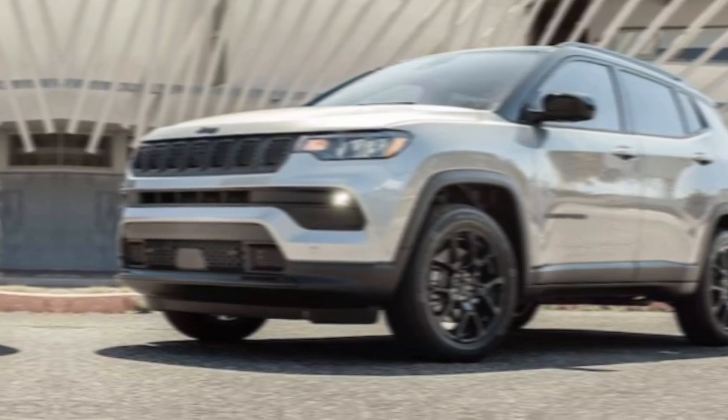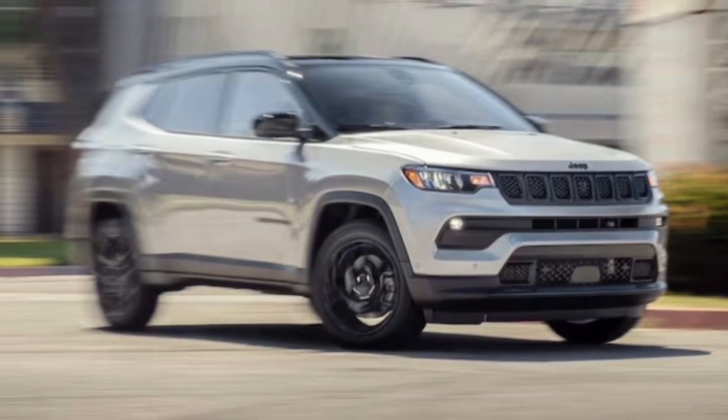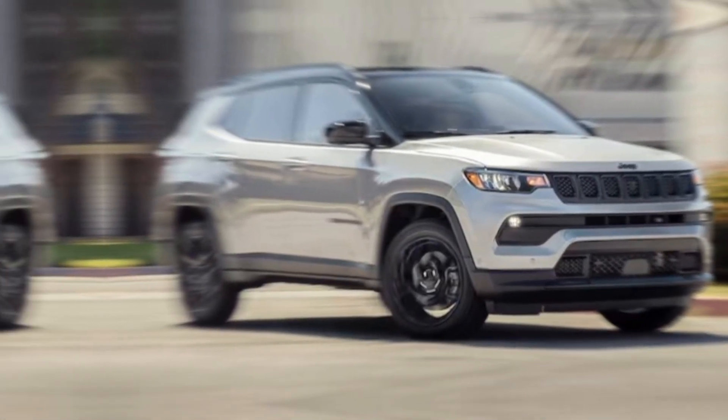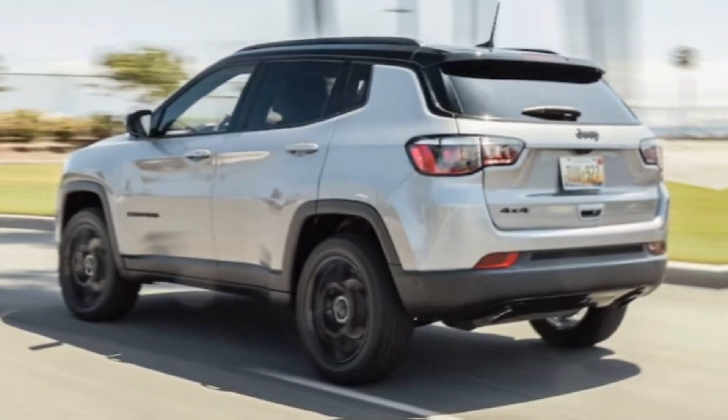First things first, let's talk looks. The 2024 Compass sheds its boxy predecessor for a more sculpted, adventurous aesthetic. We've got sharper lines, a wider stance, and that iconic seven-slot grille looking tougher than ever.